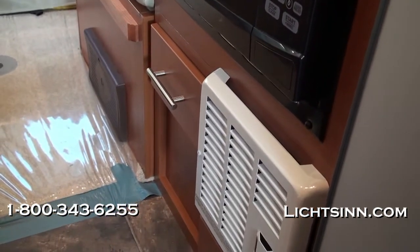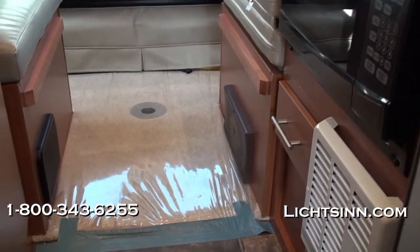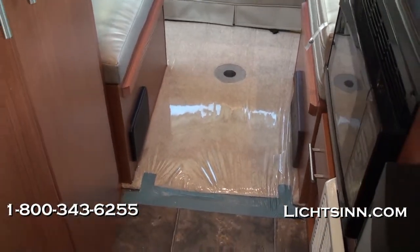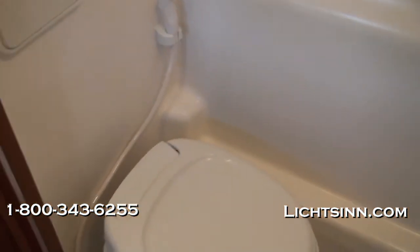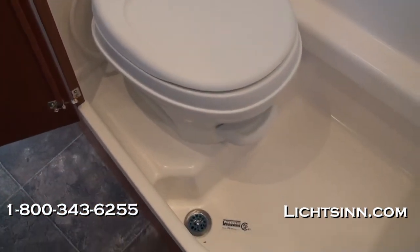Here you can see the microwave included within the galley area, and also down below the converter and the subwoofer for the digital surround sound system. High-endurance vinyl flooring is located throughout all main walkways, with softer touches in front of the sofa area where the pedestal table can also be used. In the bath area, we have a residential-height style toilet with a pull-out sink sprayer for easy cleaning.